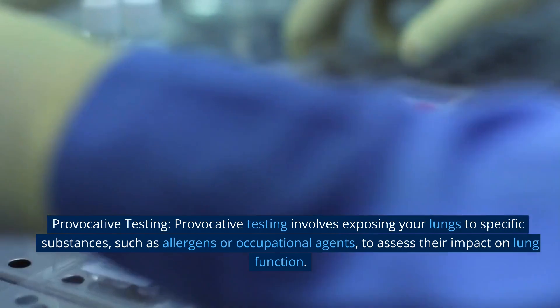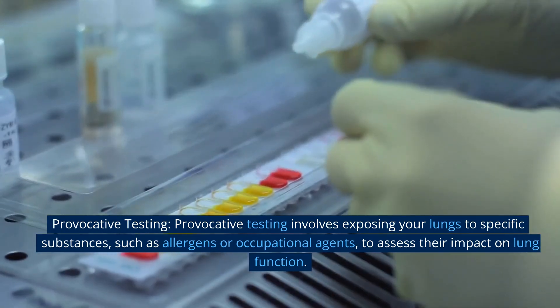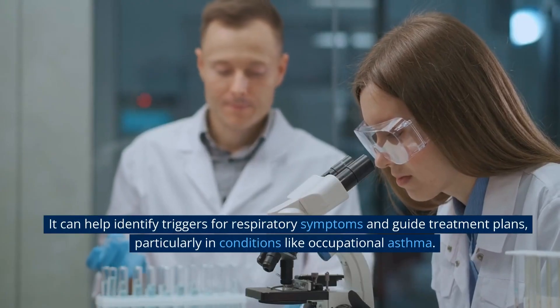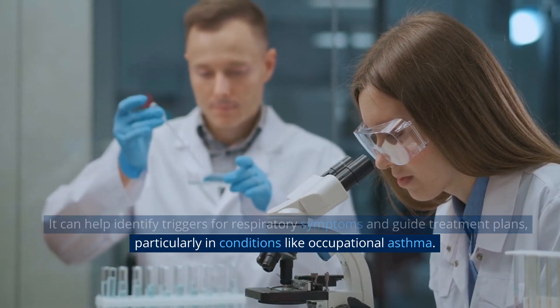Provocative testing. Provocative testing involves exposing your lungs to specific substances, such as allergens or occupational agents, to assess their impact on lung function. It can help identify triggers for respiratory symptoms and guide treatment plans, particularly in conditions like occupational asthma.